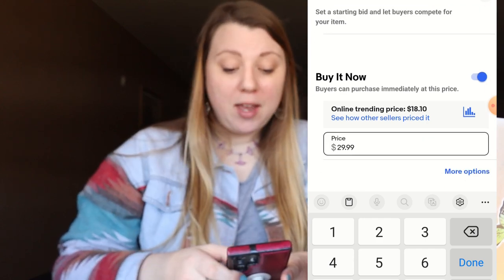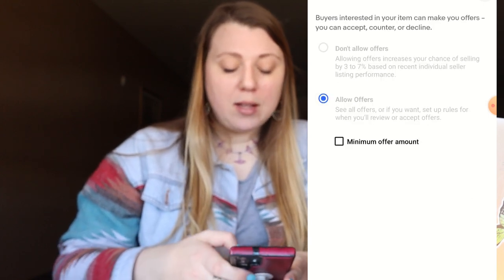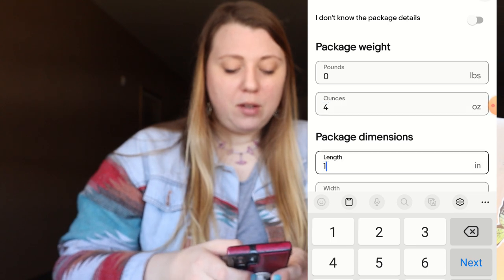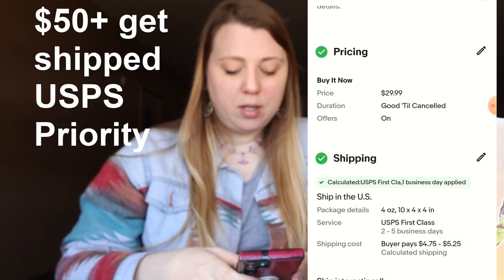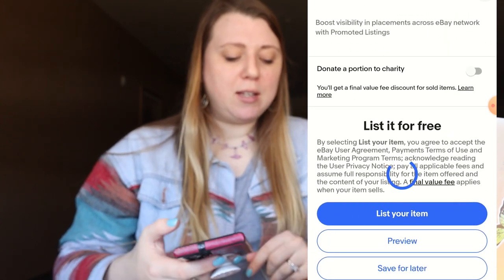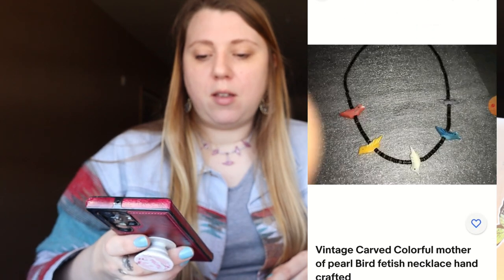I'm going to put mine at $29.99 because I love it, and if it doesn't sell I'm going to keep it since I'm wearing it right now. Because it's $29.99, I am going to allow offers on it and still ship first class. If it were $50 or more, I'd probably send it priority since that's insured, but first class has been fine — I haven't had any lost packages.